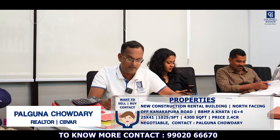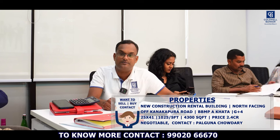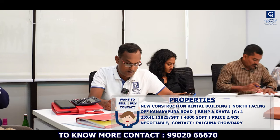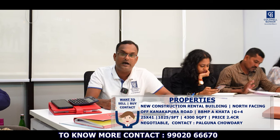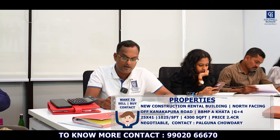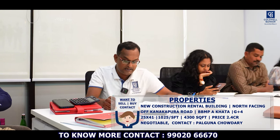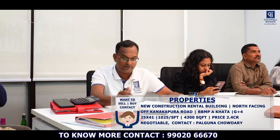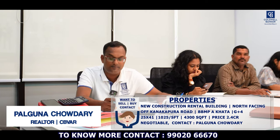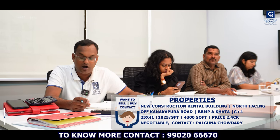Hi viewers, this is Palgun Chadri, realtor from Coldwell Banker. This week I have one hot inventory — a newly constructed building generating rental income of ₹70,000 to ₹80,000 per month. It is located off Kanakapura Road. It's BBMP A-Khata, clear title, north-facing, constructed G+4. The dimension is 25 by 41, around 1,025 square feet site area, with 4,300 square feet built-up area. It's ready to move in with all interiors done. Asking price is ₹2.4 crore. It's five minutes from Viyyannagalli metro station, located behind Ritu Hospital, and very near to Karishma Hills Layout.